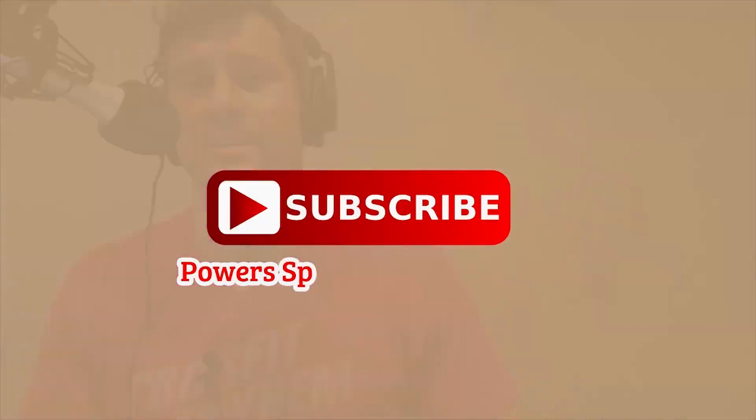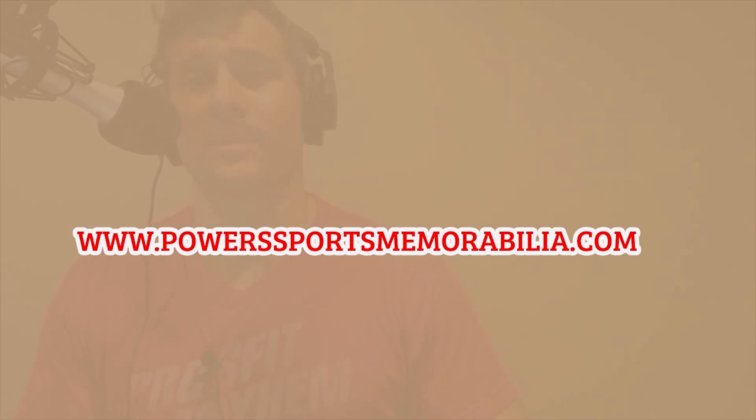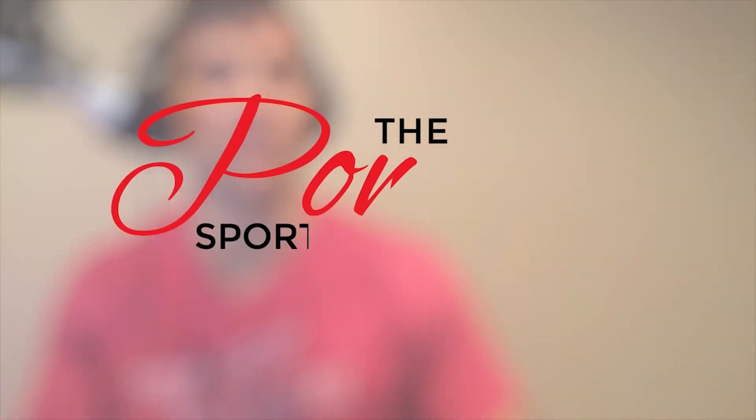That's the show for today, guys. Thank you again for tuning in — I hope you're finding this information useful and fun. Make sure you hit the subscribe button wherever you're listening, whether YouTube, Stitcher, or SoundCloud. Check out the website powersportsmemorabilia.com. Shoot me an email at matt@powersportsmemorabilia.com or give me a call at 650-888-8791-5. Thanks again!